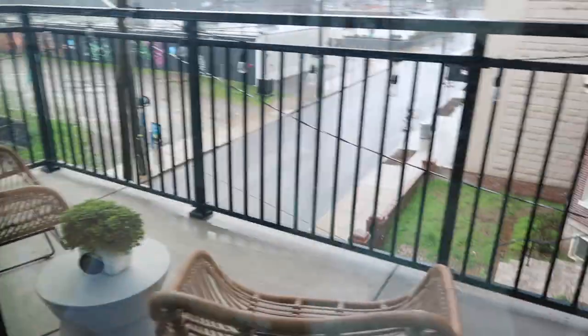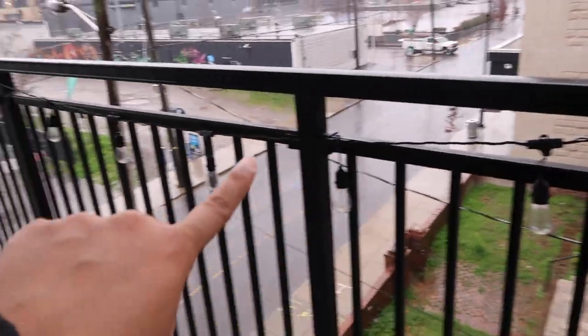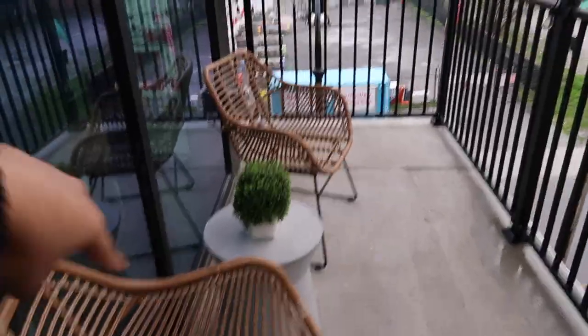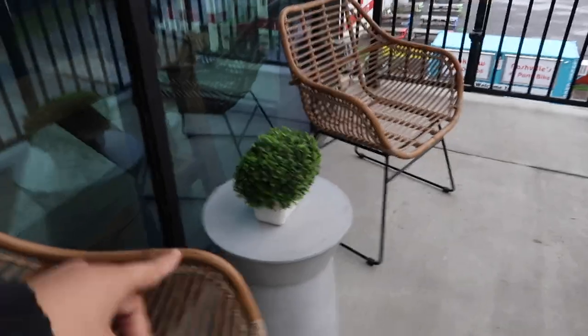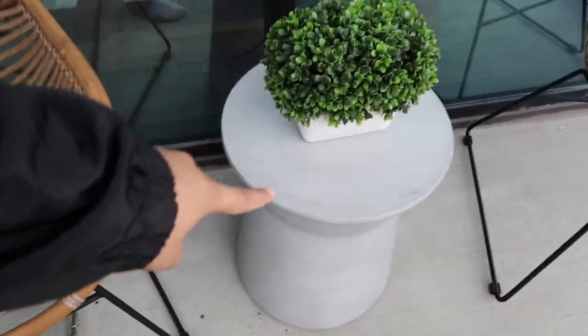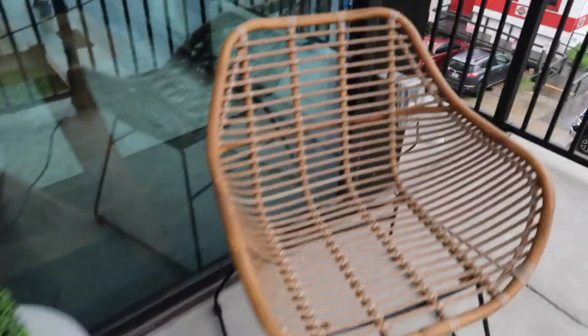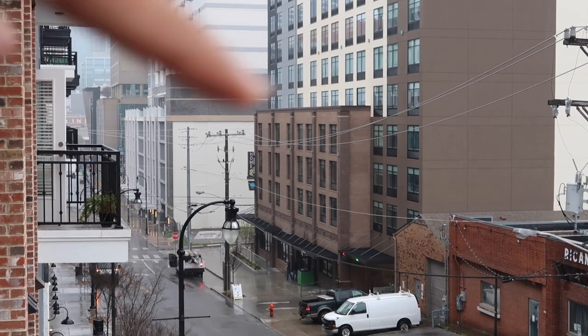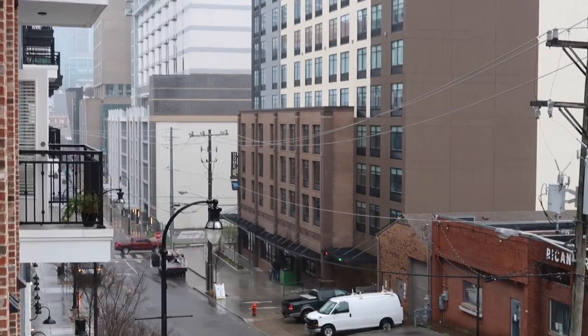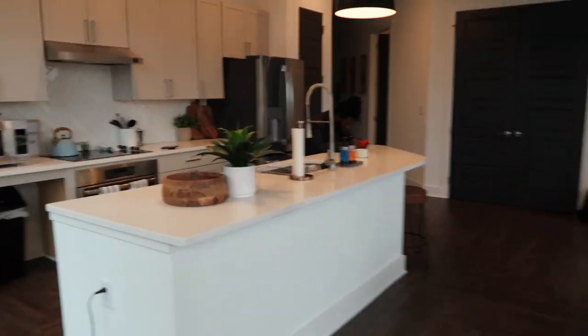The TV is from Target — they had a sale this past weekend. We're going to go outside even though it's raining. There are these little lights on the balcony, which actually goes all the way around, which is really nice. These are from At Home. The pillows that go on the furniture are right here, this little fake plant is from At Home, and this piece is from Target. You can see Bridgestone and Broadway right there — really pretty. I love this place.